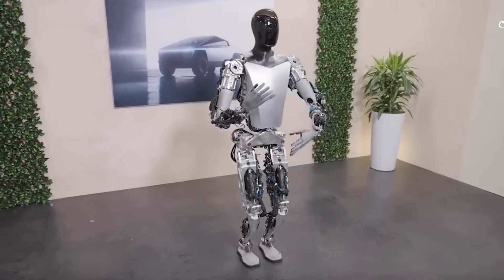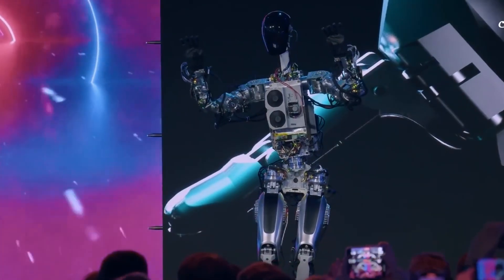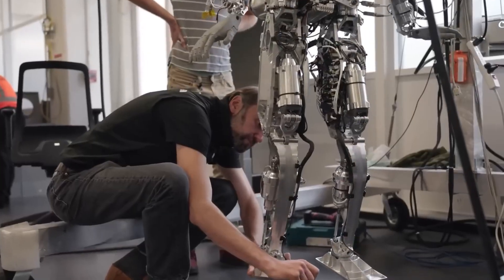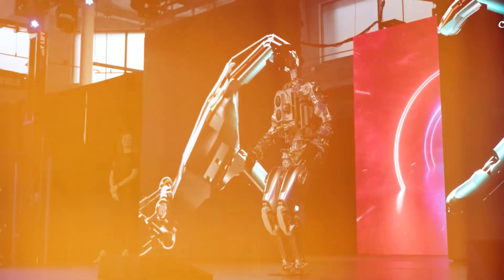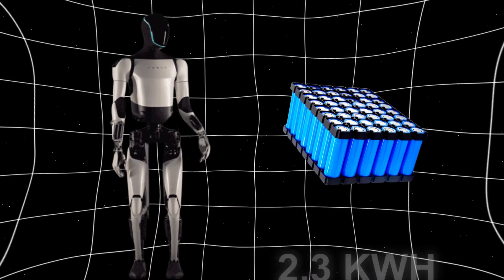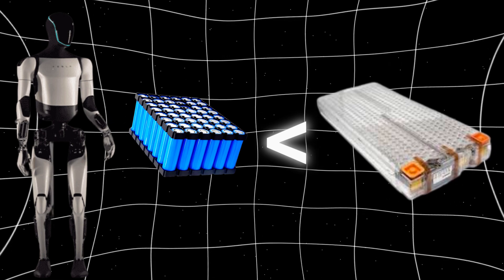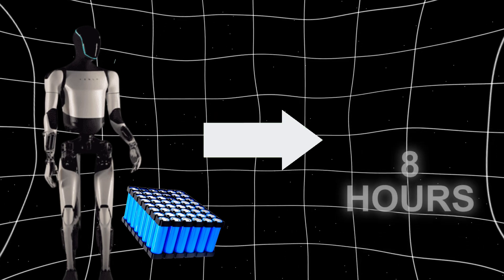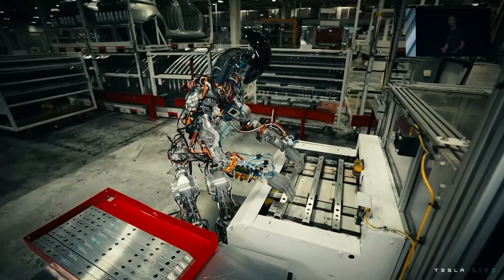Musk has shared that know-how with motors, power systems, and control technology developed for its cars can now be applied to Optimus, which helps keep costs lower and makes humanoid robots more affordable. This also benefits from Tesla's battery advancements. Optimus runs on a 2.3-kilowatt-hour lithium-ion battery, which is much smaller than the 60 to 100-kilowatt-hour batteries used in Tesla cars. This battery is still powerful enough for the robot to operate up to 8 hours on a single charge, meaning it can handle tasks efficiently without frequent recharging.